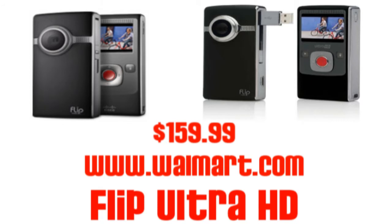In the number 6 spot of our countdown, we have a product that is mandatory for anyone who hopes to be on YouTube or in the film industry: a camera. The camera I recommend is the Flip Ultra HD. This camera offers high definition video and for the low price of $159.99, you can't go wrong.